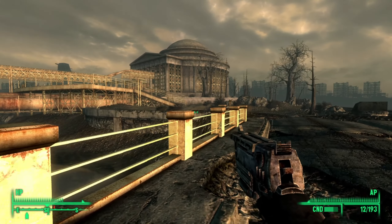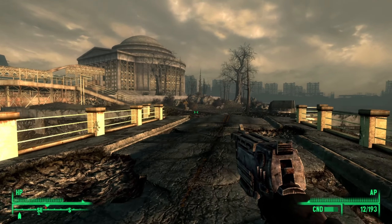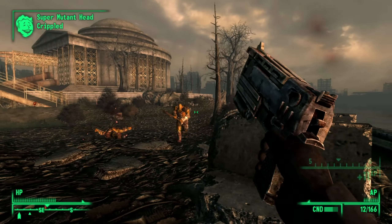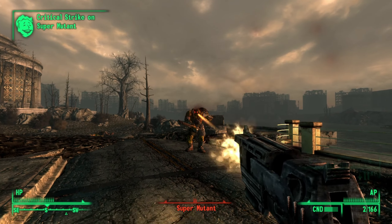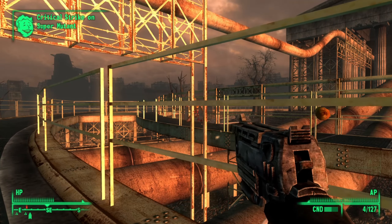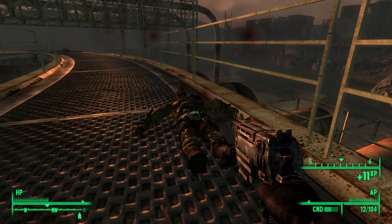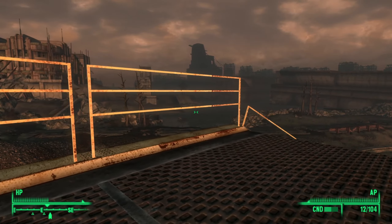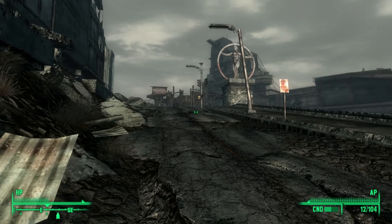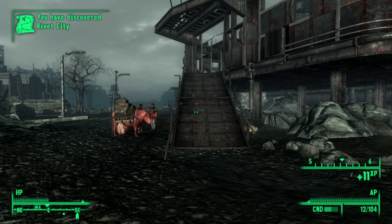Once we were through that area, we made our way further along the road and ended up outside the Jefferson Memorial. There were quite a few super mutants here too - some wielding hunting rifles, others swinging nail boards. We decided to save our hunting rifle ammo and shoot at them with the 10mm pistol. It took longer, but it felt good knowing we were preserving ammo for our better guns. Eventually we leave the site of the Jefferson Memorial and see a massive battleship in the distance - Rivet City.